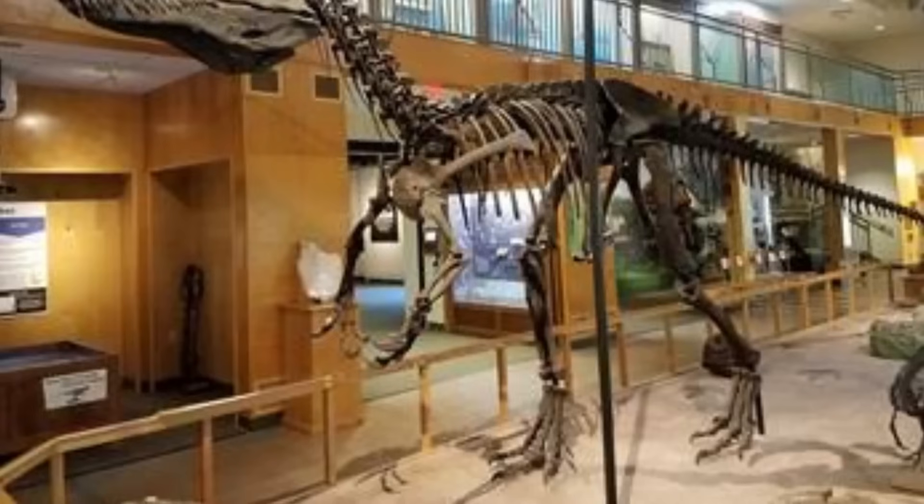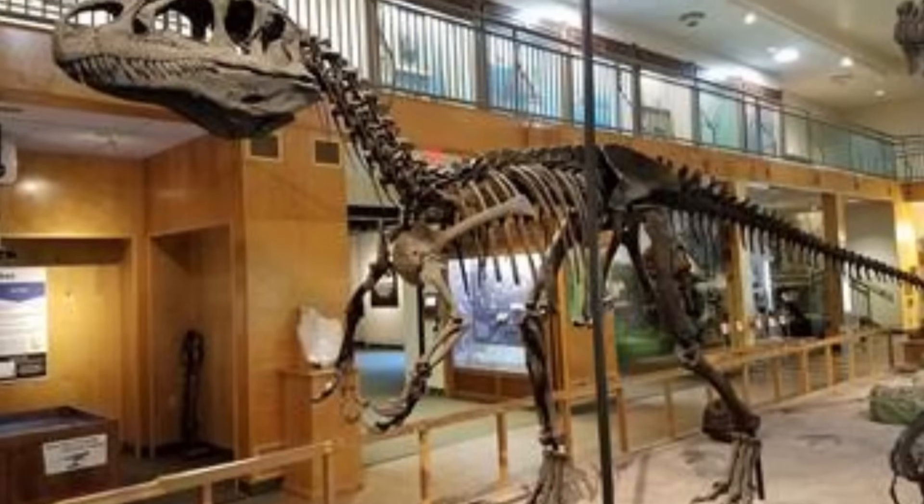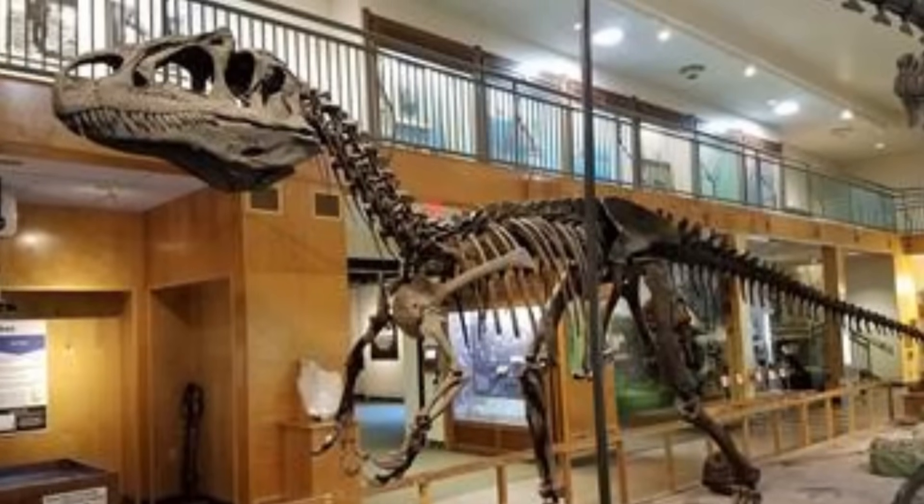But why is Big Al such a big deal? Well, much like Sue the T-Rex, this particular specimen offers an extraordinarily unique insight into the life of a dinosaurian predator. The Big Al specimen is amazingly 95% complete, meaning that his reconstruction is one of the most accurate among Allosaurs.